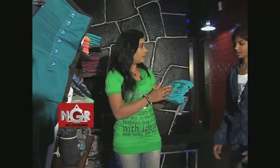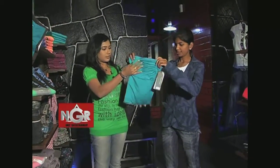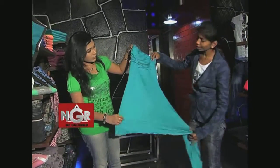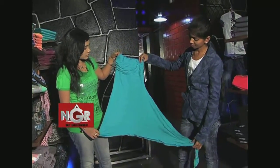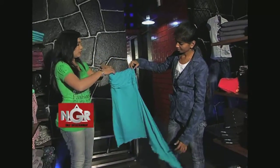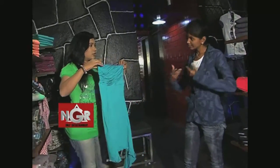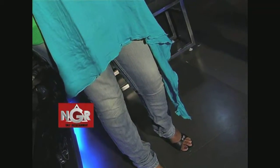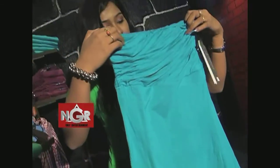This is the top — it's a one piece, like a single piece, a tube kind of one piece. And this is also a single piece; even this one is a denim one piece. That's great.